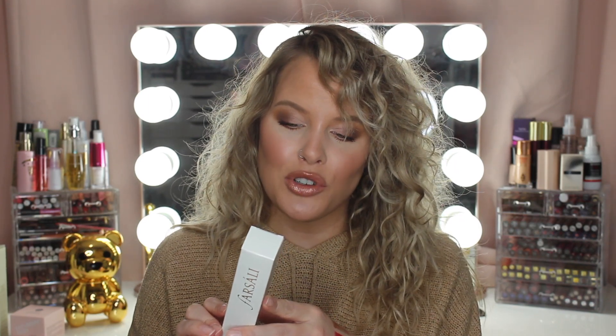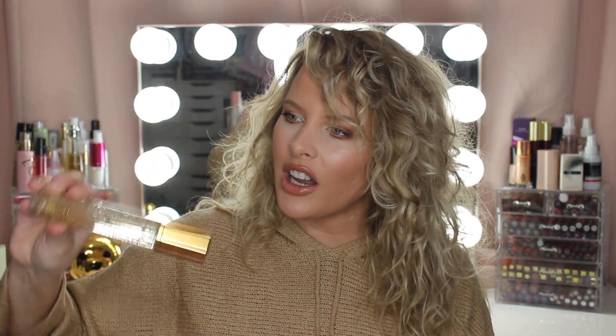The last thing from this haul — I feel like this might be another Tatcha Dewy Skin Mist situation for me, where everyone raved about it but it made me an oily mess despite my dry skin. This is the Varsali Rose Gold Skin Mist. I don't know if it's going to be like the Tatcha one or the Iconic London shimmer mist. It says it's a 24k gold infused hydrating priming and setting mist — a four-in-one wonder for the skin, with rose hip seed oil. It acts as a primer, setting mist, and makeup refresher. It looks really pretty. It reminds me of the skincare brand Adore.